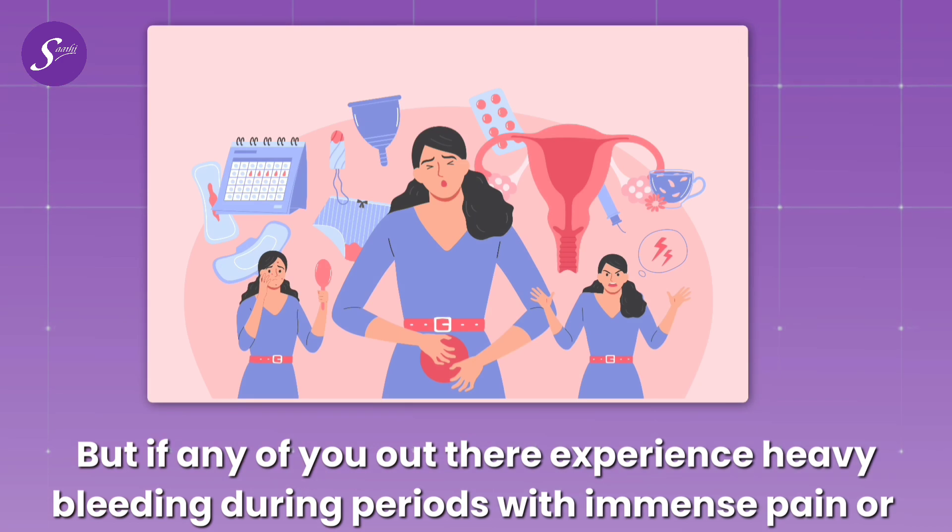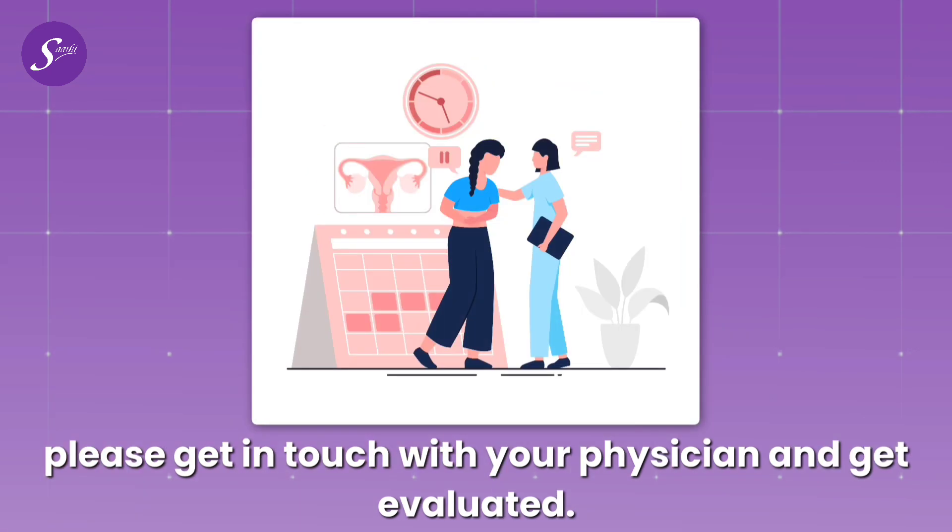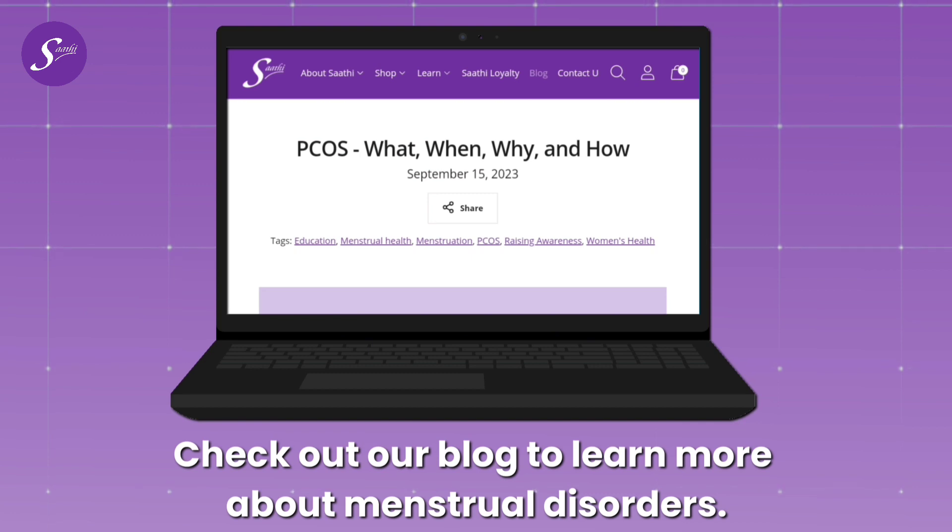If any of you experience heavy bleeding during periods with immense pain, or experience chronic pelvic pain even in the absence of periods, please get in touch with your physician and get evaluated. Check out our blog to learn more about menstrual disorders.